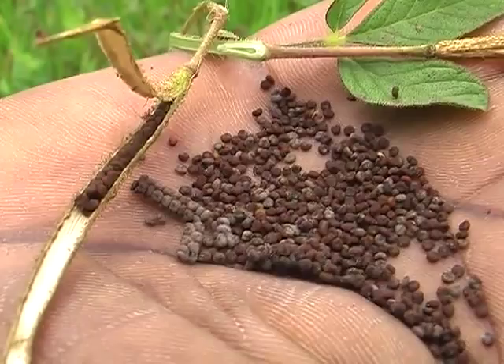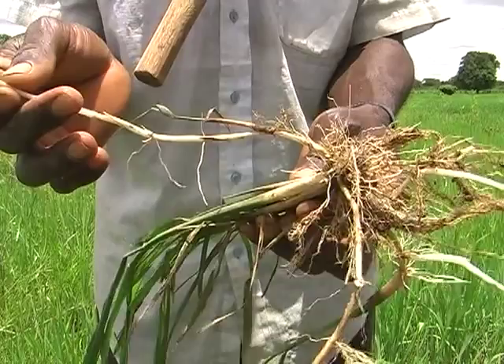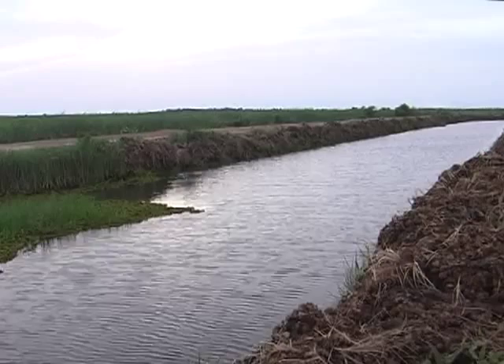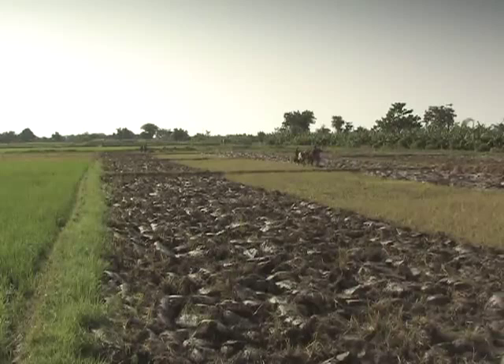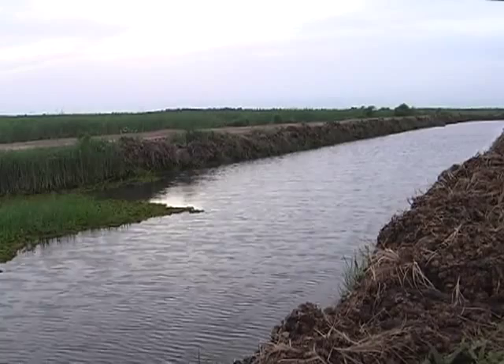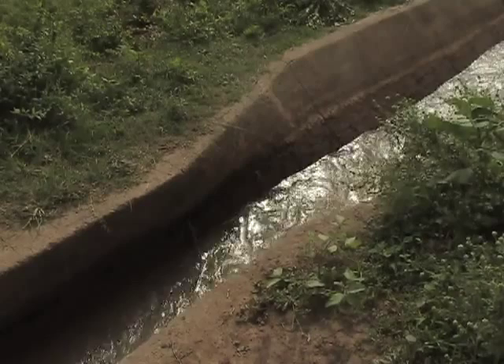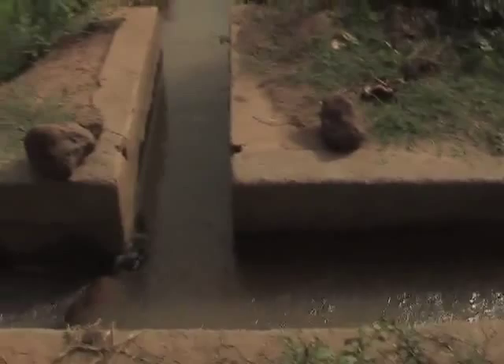We've learnt that weeds can multiply by seeds and sometimes by their roots in the case of perennial weeds. We also saw how we can reduce weeds by properly and timely preparing our land. For the same reason, it's important to keep irrigation canals and field margins clean from weeds, as their seeds may enter the field through irrigation water and wind. Ideally, flush the irrigation canals first before using the water to flood your field, so that seeds in the canal will not enter your fields.